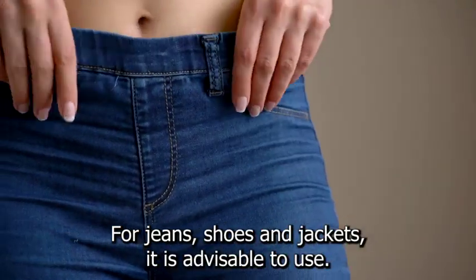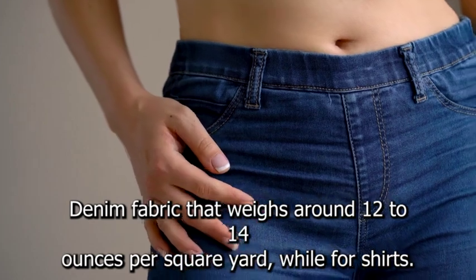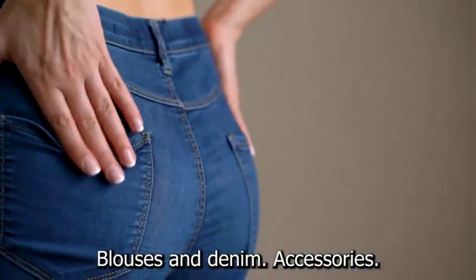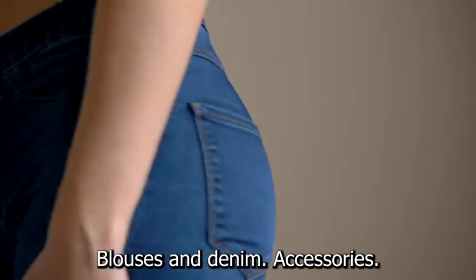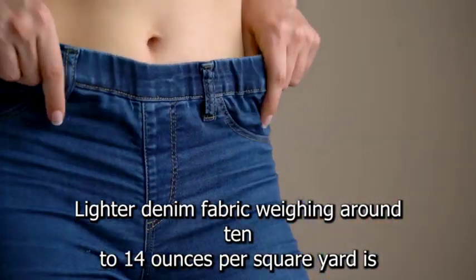For jeans, shoes, and jackets, it is advisable to use denim fabric that weighs around 12 to 14 ounces per square yard, while for shirts, blouses, and denim accessories, lighter denim fabric weighing around 10 to 14 ounces per square yard is preferred.